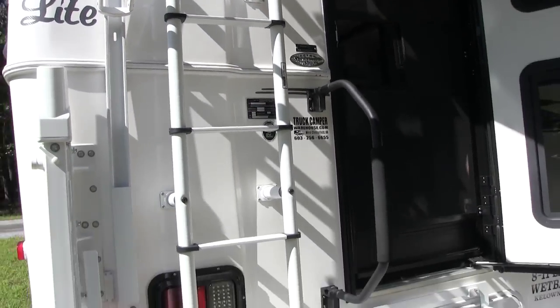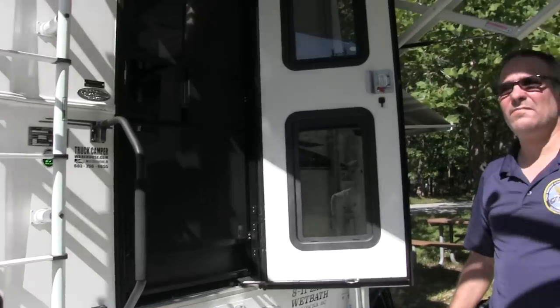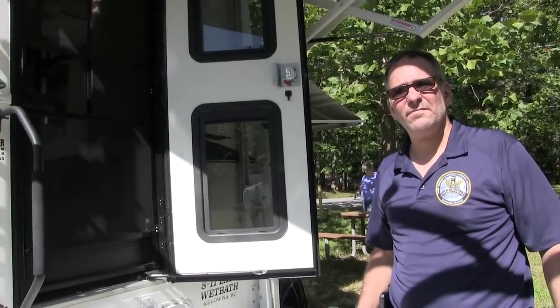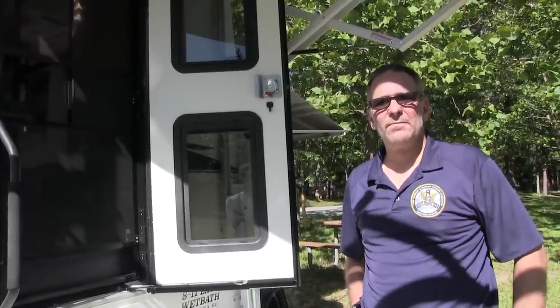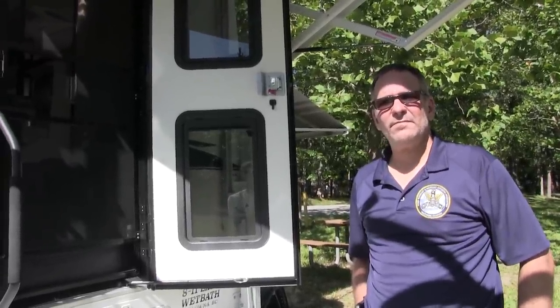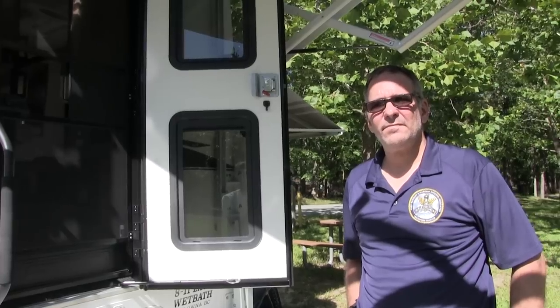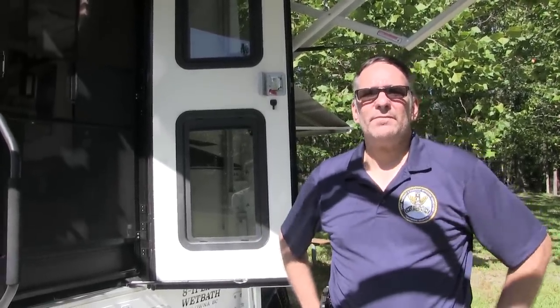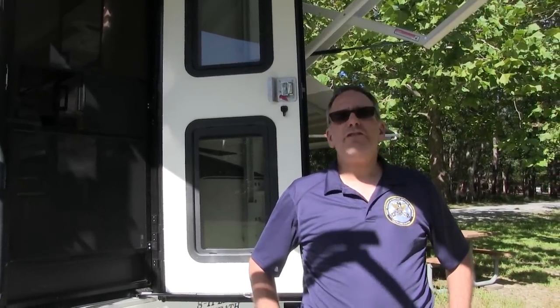Thank you for taking the time today to give our viewers a tour of your truck camper. We haven't featured a truck camper yet on the channel, so this is new for our viewers — maybe some of them researched these while looking at fifth wheels, travel trailers, and motorhomes. You mentioned earlier having a fifth wheel — what made you switch to a truck camper? That's a good question: bigger isn't always better.